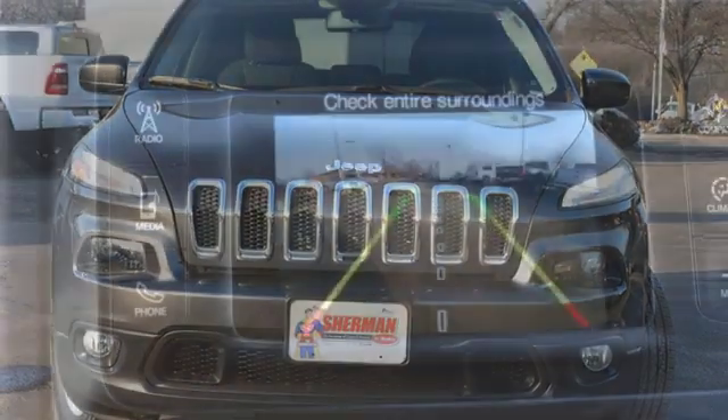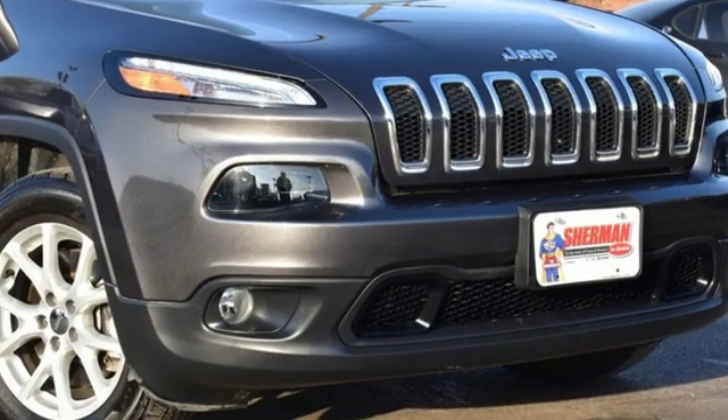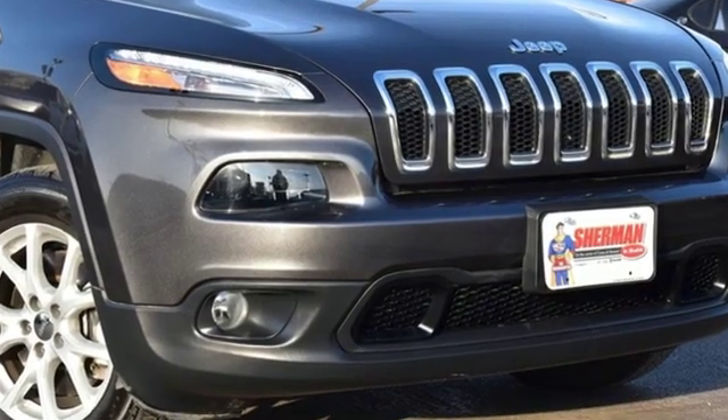Kelley Blue Book proclaims the Cherokee surrenders nothing in the way of comfort or handling. Journey anywhere in a Jeep. Experience it for yourself today.